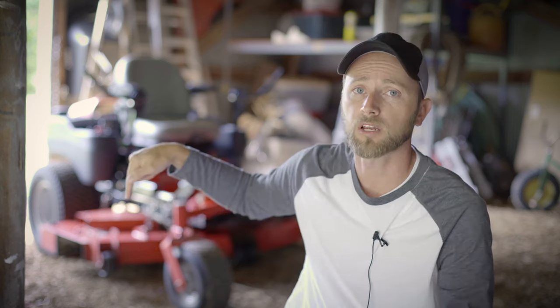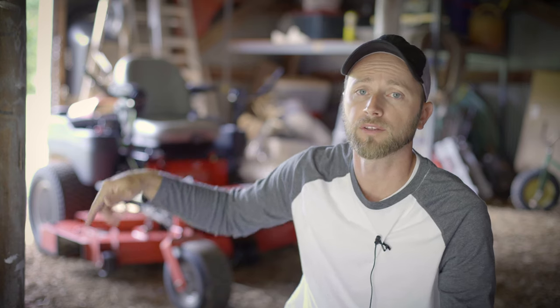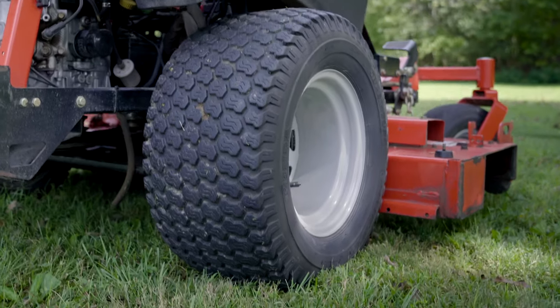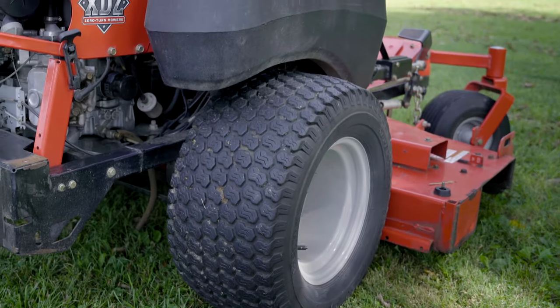It has the optional exhaust flap that you can put on the deck. It does not flip up on these, which is kind of a pain — it's either on and down, or you take it off and store it; there's a place right on the deck where it stores. It comes standard with 24-inch drive wheels in the rear and 15-inch on the front. Huge wheels, huge tires.